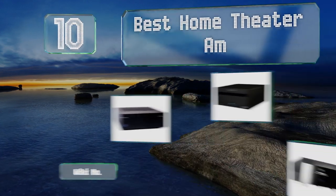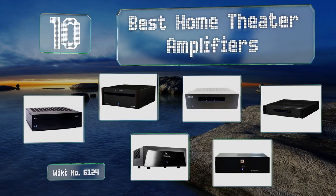EasyVid presents the 10 best home theater amplifiers. Let's get started with the list.